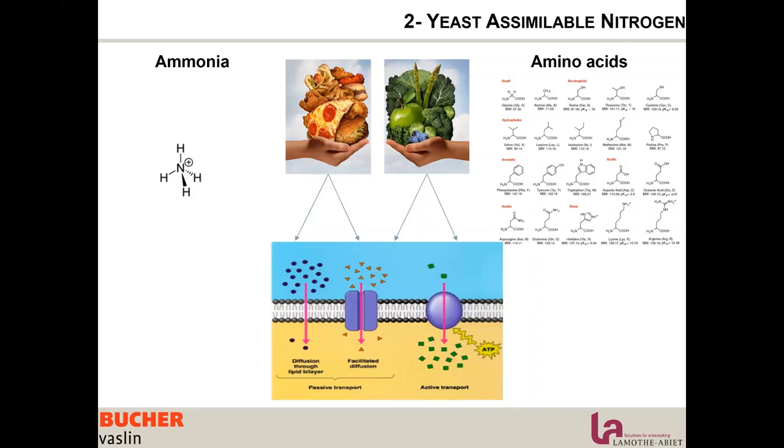The yeast can absorb and assimilate amino acids, then store them in the vacuole and use them slowly as needed during fermentation. Amino acids are also the direct building blocks of protein, so the yeast can take them and use them right away.